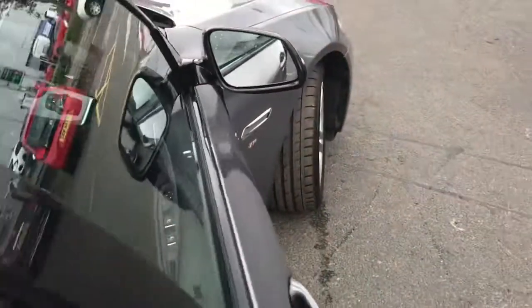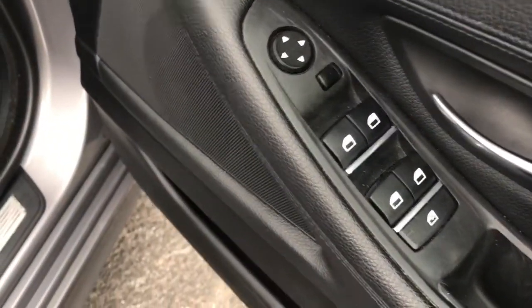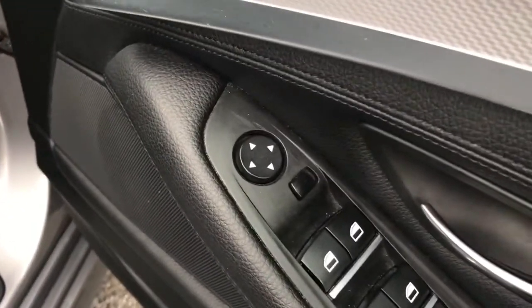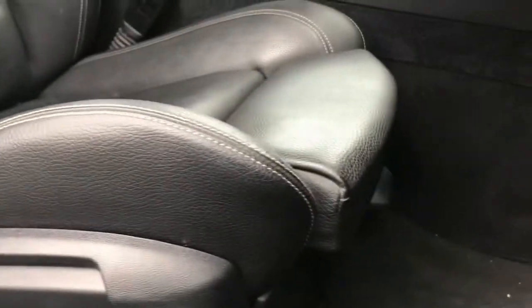Now into the driver's seat — on the driver's door you have your electric mirror adjustments as well as your electric window switches. You also have some more storage in the door and you do have electric adjustment in the driver's seat, as well as manual adjustment, so you can easily find the perfect driving position.